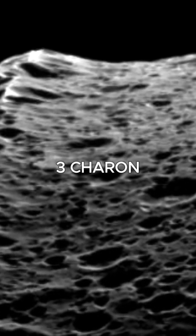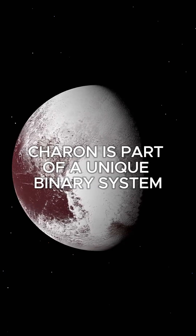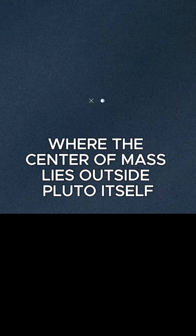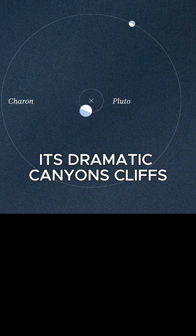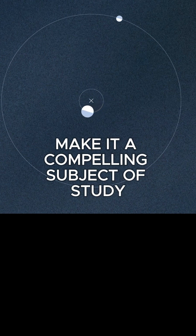Number 3: Charon, a moon of Pluto. As Pluto's largest moon, Charon is part of a unique binary system where the center of mass lies outside Pluto itself. Its dramatic canyons, cliffs, and mysterious surface markings make it a compelling subject of study.